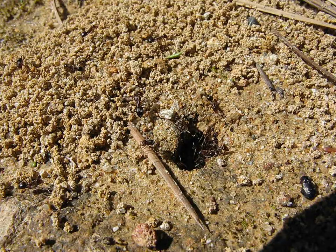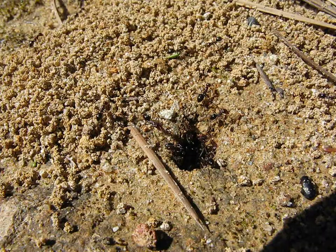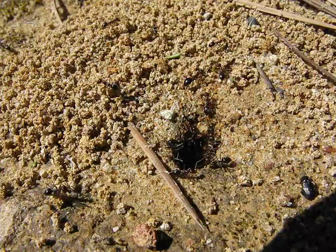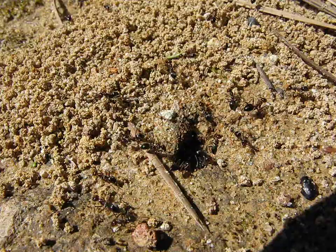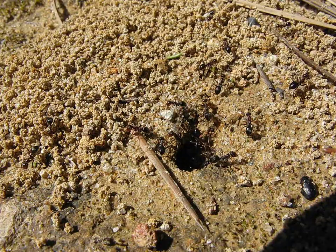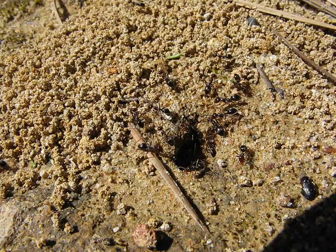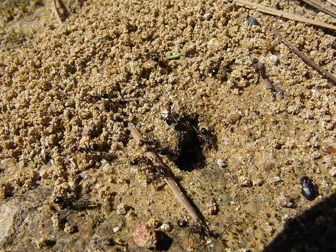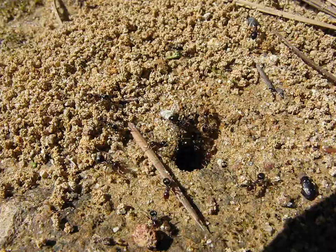I've seen this colony have mating flights before. There's a lot of workers — they constantly have a flow and bursts of dozens of workers that leave the nest at a time. And as you can see here, they're widening the hole of their nest, which will help them get the males and young queens out in an orderly fashion.